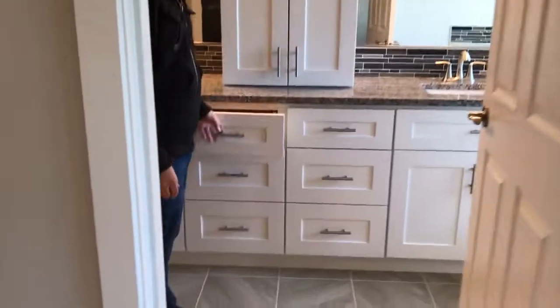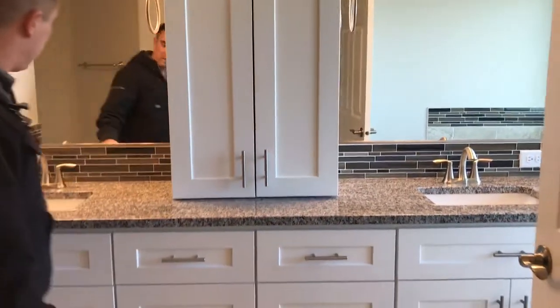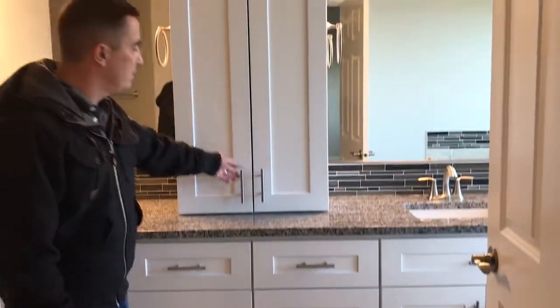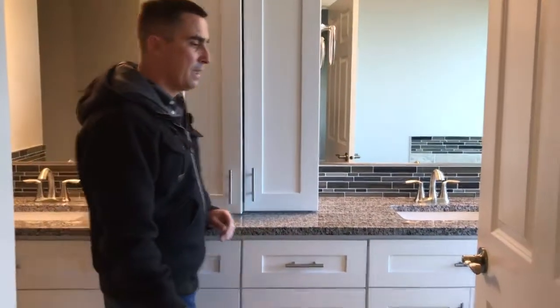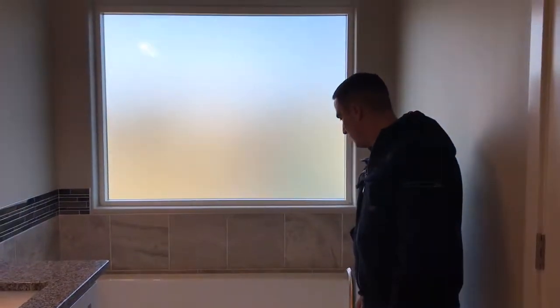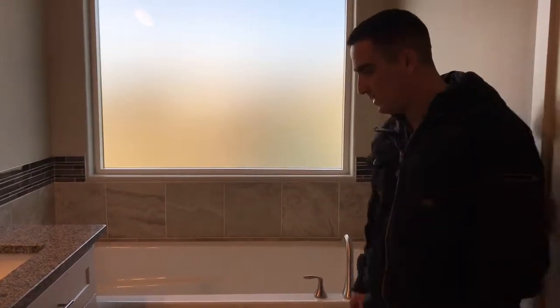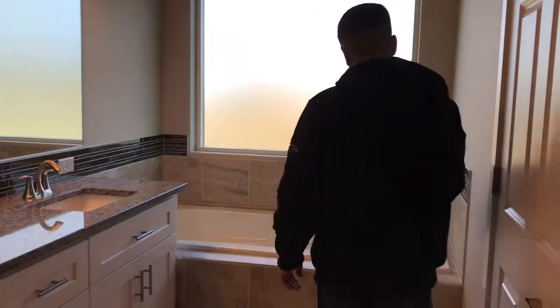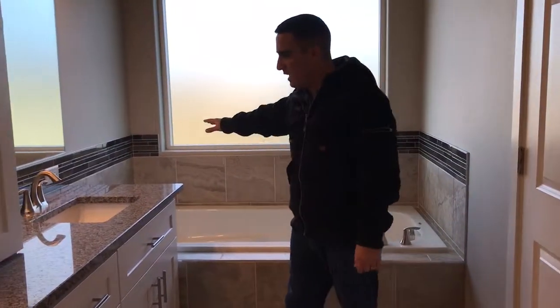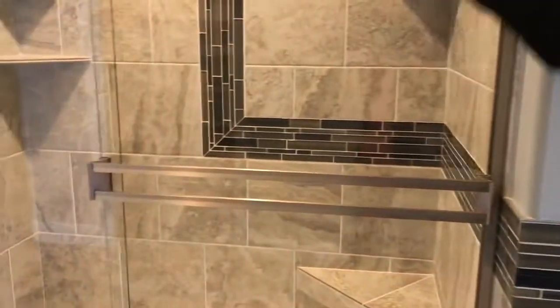Walking into the master bath — lots of storage with cabinets in the center and additional cabinets along the sides, with lots of counter space. There are square undermount sinks with some additional storage space above. The standout feature is a nice big deep Max tub — a six-foot soaker tub with Moen series faucets. They did a tile surround with a backsplash and accent piece that carries all the way around.